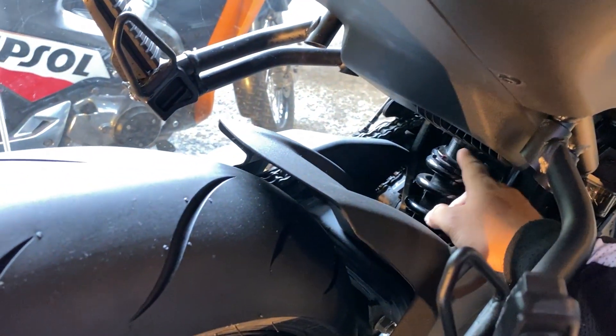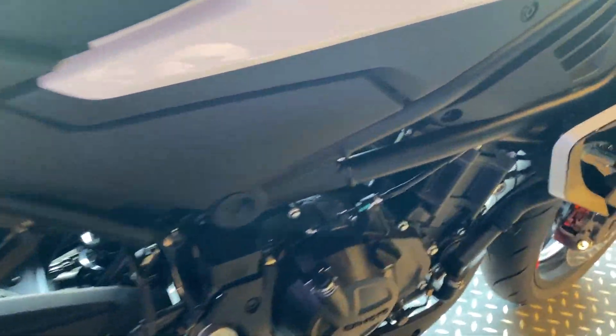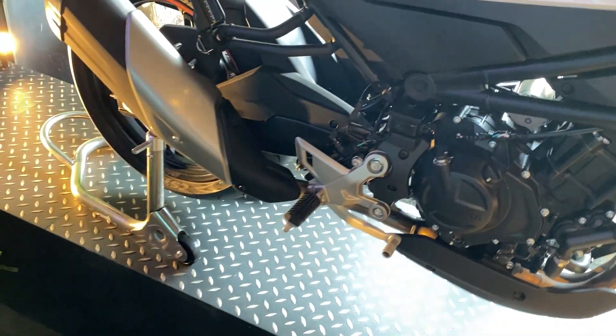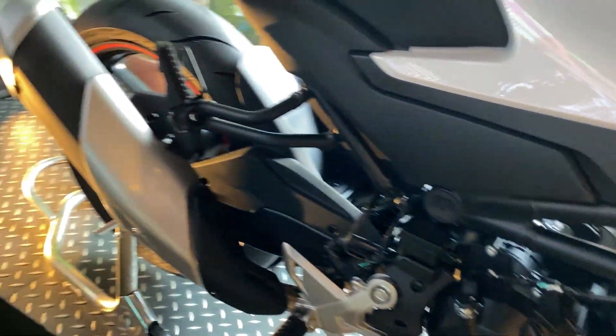Makikita din natin dito — uno shock. ABS din yung unit ito. Di ko lang alam kung meron bang non-ABS dito, kasi dati yung 400NK meron siyang non-ABS version.